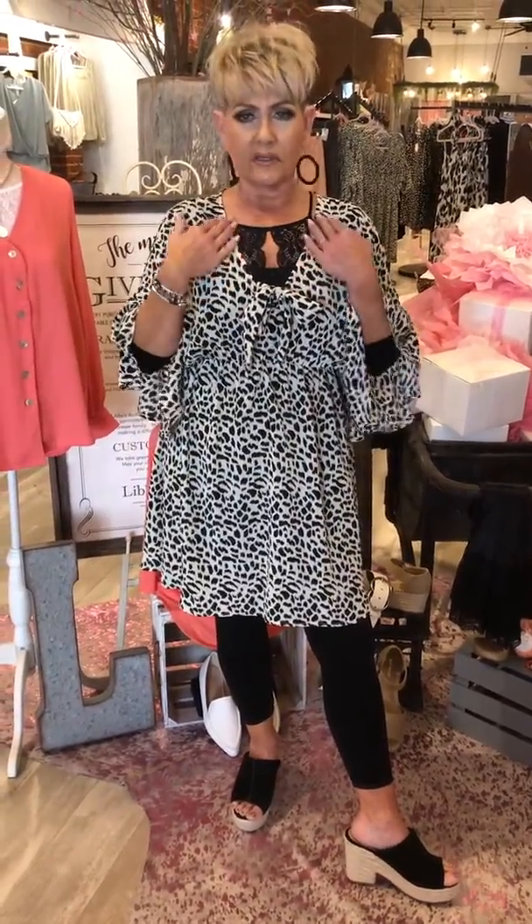The neckline right here is just super, super cute. You could do a pop of color with it, whether it be your earrings, your bracelets, or maybe a purse. Think about the events you have coming up, whether that be Mother's Day, Easter, showers, or weddings this summer.